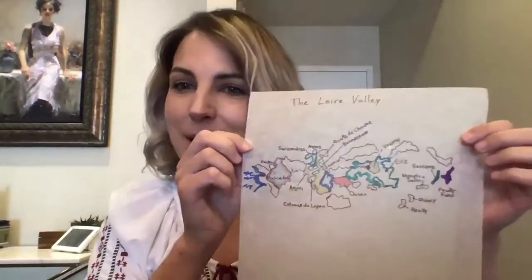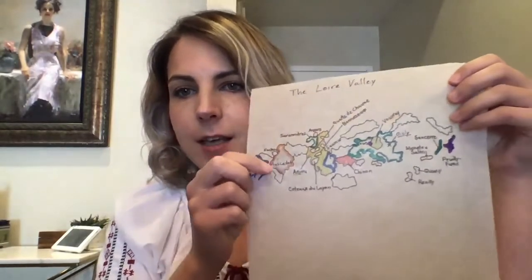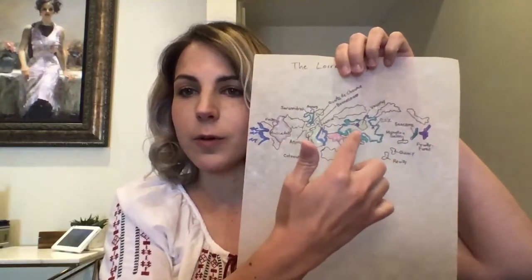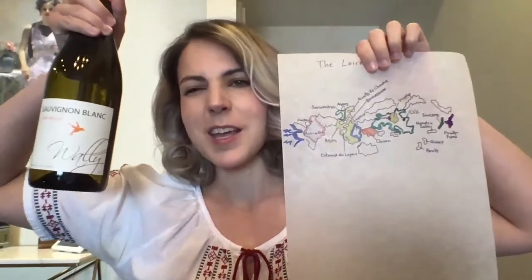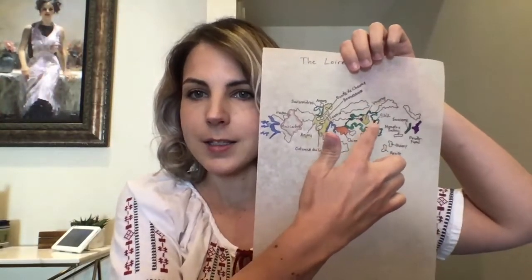It is actually made from a cooperative from that area. It's in the Touraine region, and hopefully I'll throw up a map. I just drew it up right now because I love you guys. So this is my janky map — this is supposed to be the Atlantic Ocean over here. And this is the area around Bourgueil. Up here is Bourgueil, and then Vouvray is just right here.